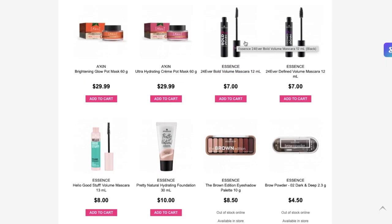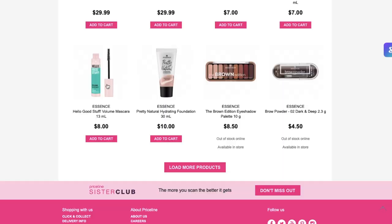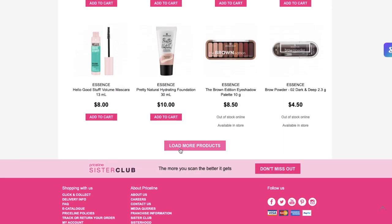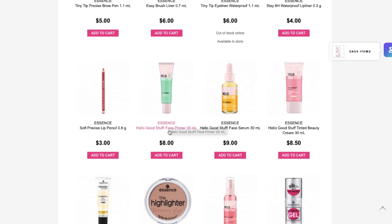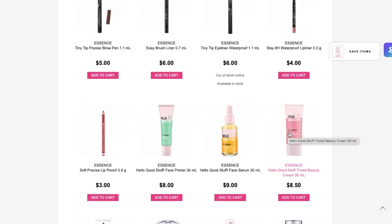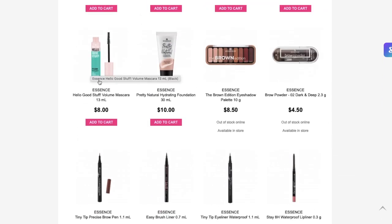Essence has released so much new stuff. First of all, we've got some mascaras. I feel like Essence is known for their mascaras, so I have no doubt that these would both be absolutely amazing. They have this Hello Good Stuff range — there were a few different things: a primer, a serum, and a tinted beauty cream to go along with the mascara.